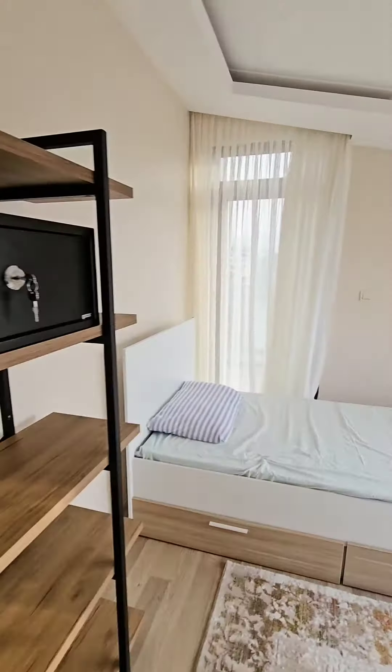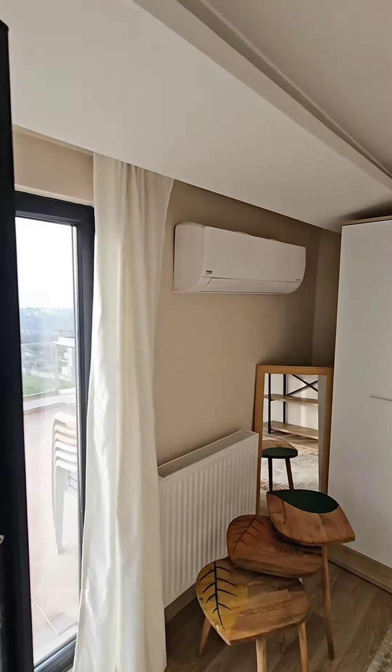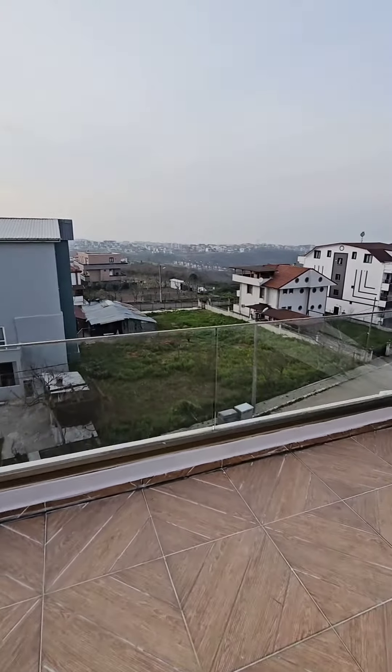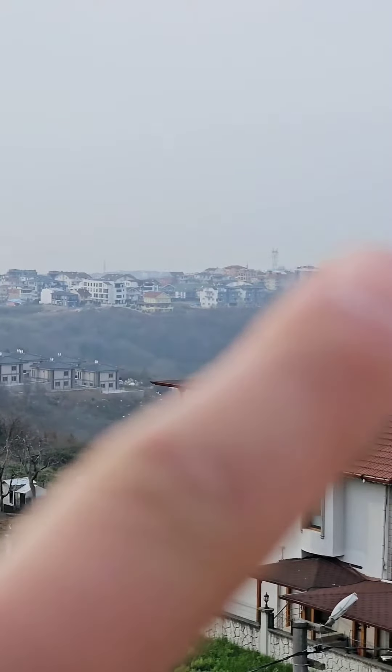There is also a safety box, mattress, and cupboard in this side, and also air conditioning. This is the terrace — sorry, terrace — and this side is sea view. Actually the weather today is foggy.